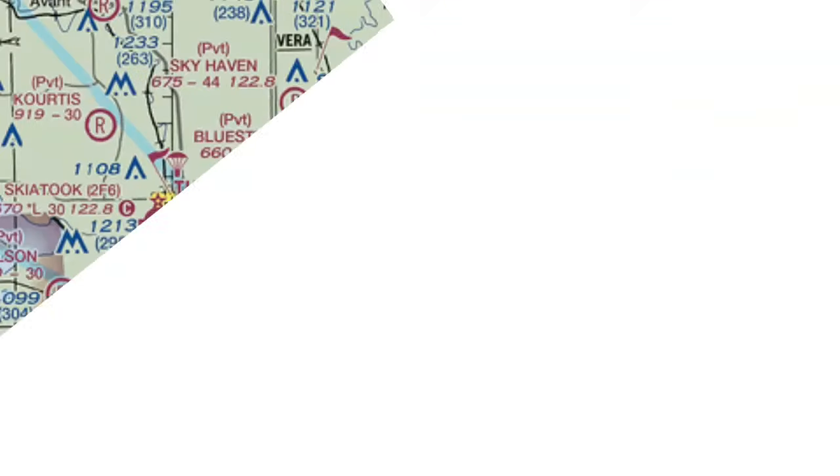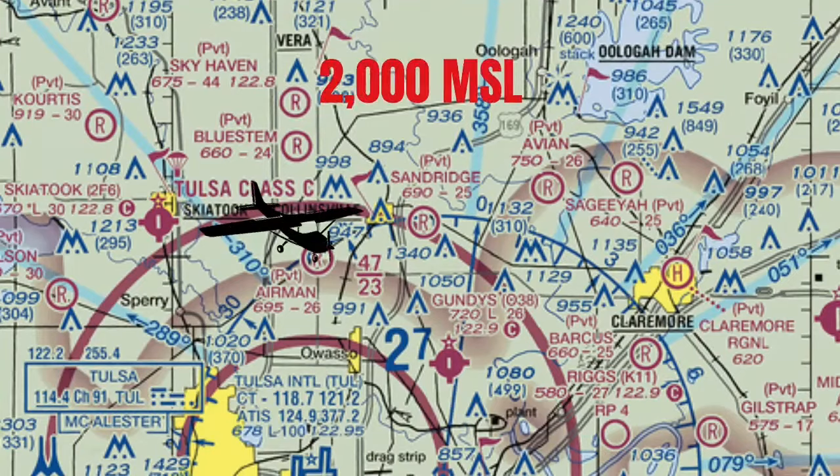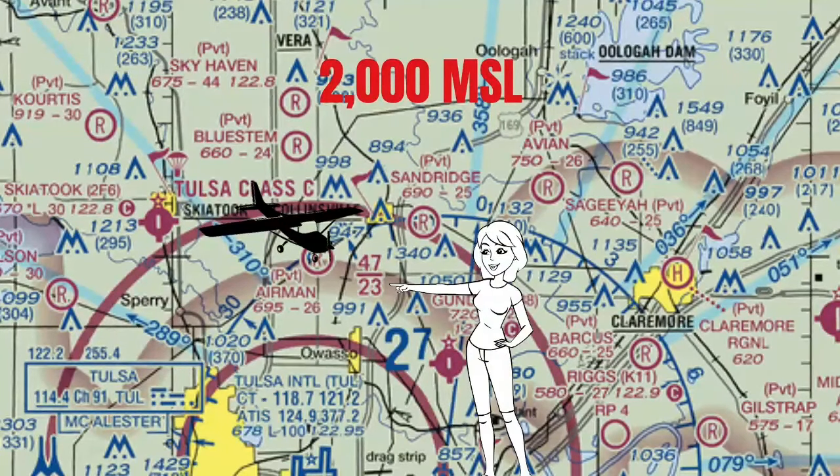Time for a quick quiz. I'm flying inside this outer ring at 2,000 feet MSL. Am I in the Class C airspace yet? The answer is no — the Class C starts at 2,300 here. I think you've got that down now.